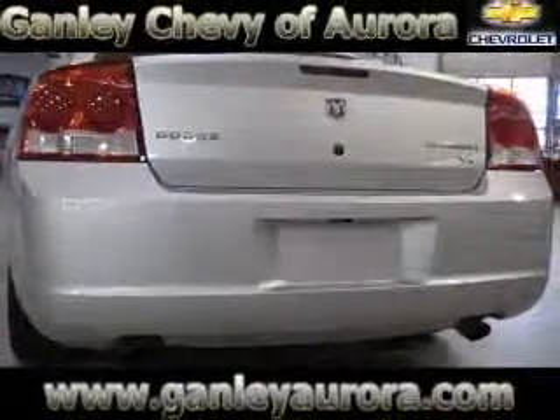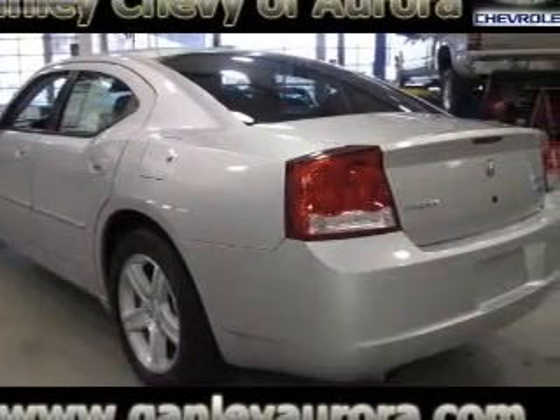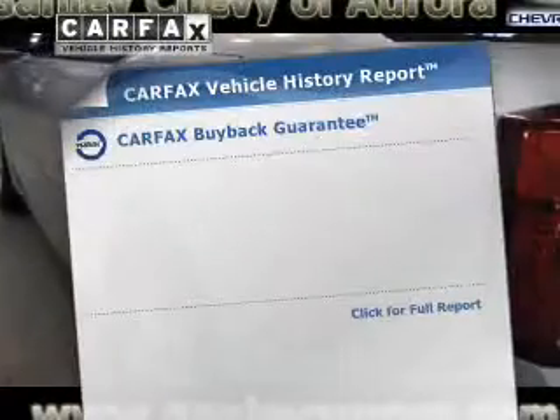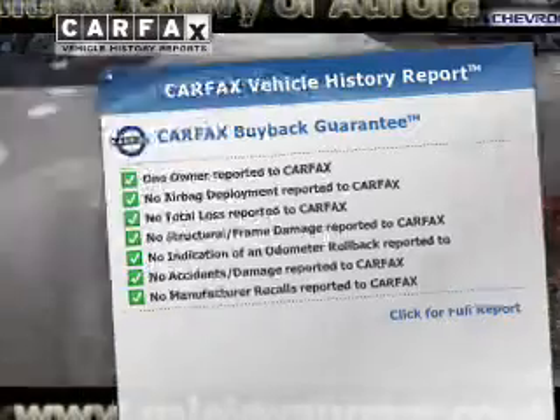Savor your listening experience with this premium sound system. Anti-lock brakes help to bring your vehicle to a safe stop. Heated seats offer comfort in cold weather. This automobile comes with a Carfax report, which reduces your buying risk by providing the vehicle's history before you purchase.